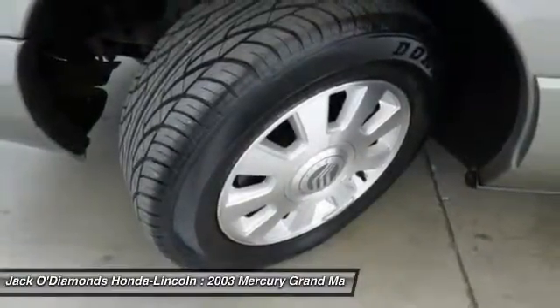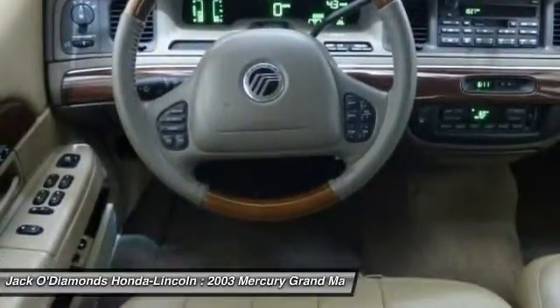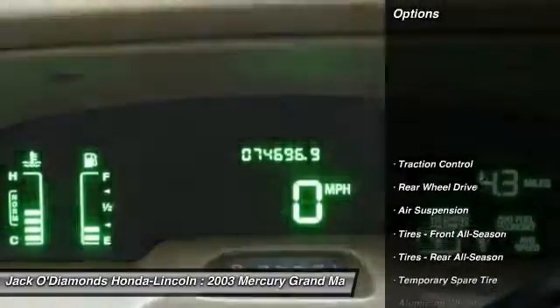It's also the only car in its class to receive the government's highest five-star front crash test rating 15 years in a row. This vehicle has less than 75,000 miles. Here are some of this vehicle's great options.